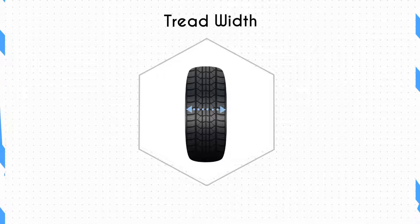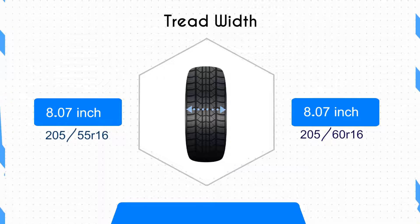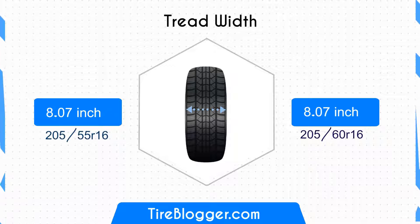On to the tire width. Both the 205/60R16 and 205/55R16 have a width of 8.07 inches. This means both tires offer similar traction capabilities during acceleration, braking, and cornering.